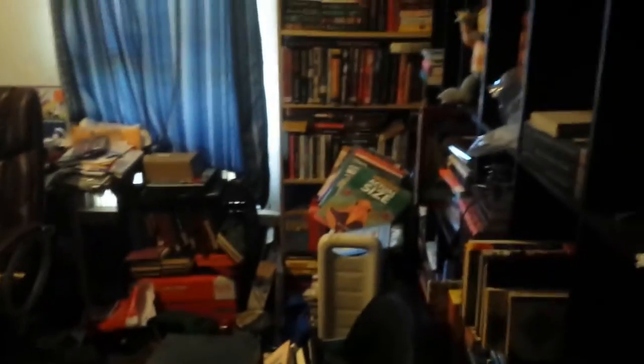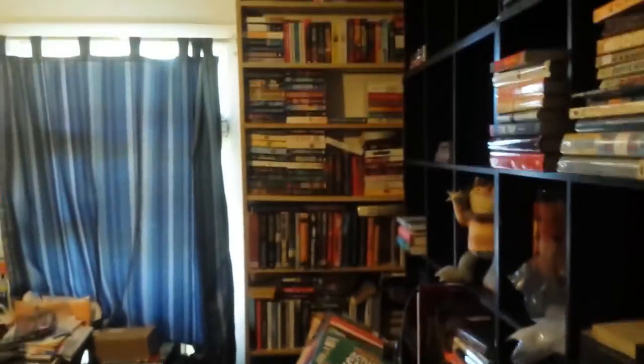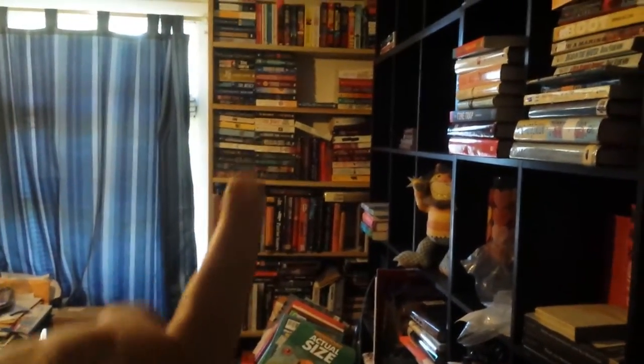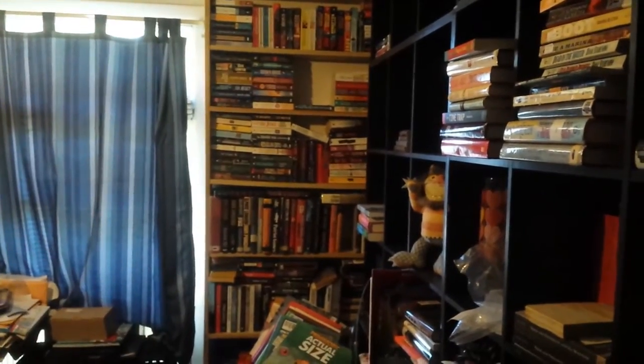So this is the office right now — kind of looks like a bomb went off, but y'all asked to see it. So I didn't take the YA books down. They still have their shelves. There is the shelf that Jesse built. It is almost all paperbacks.